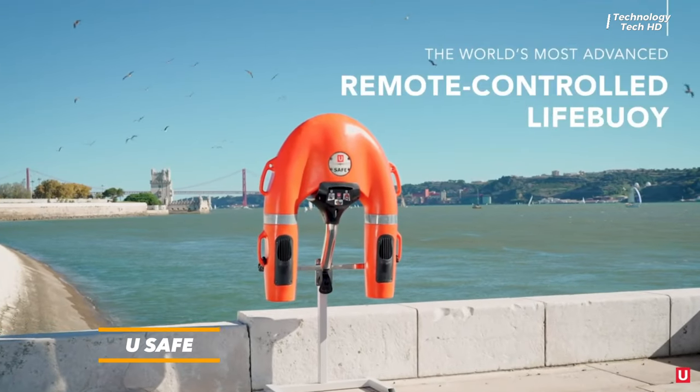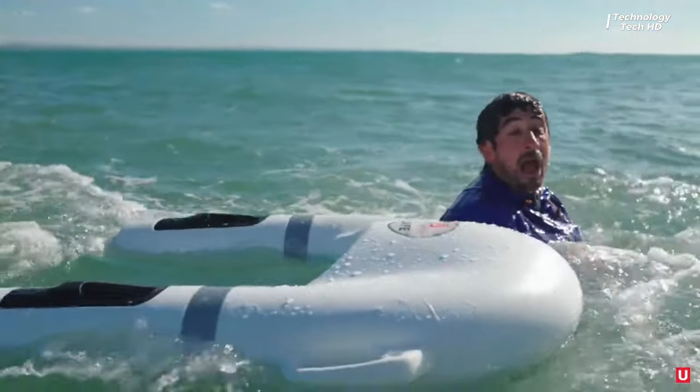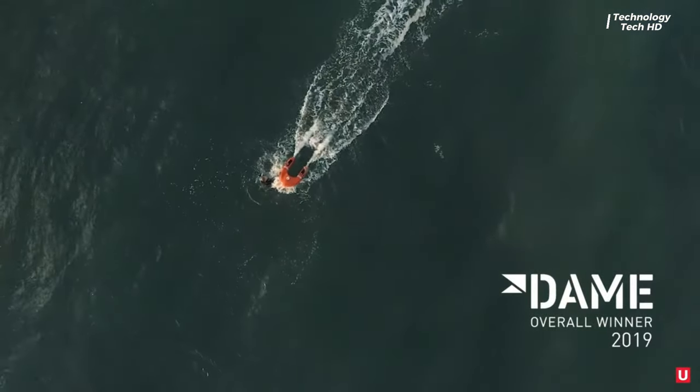Usafe offers a top-notch solution for quick and dependable rescue operations in both marine and freshwater settings. This unique device, equipped with patented remote control functionality, can be easily launched from different points as needed.